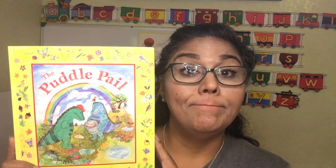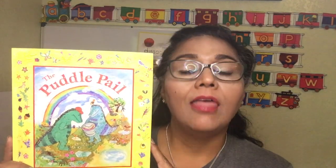Hello boys and girls, it's your teacher Miss Nahad coming back to read 'The Puddle Pail.' Because it's a long book, I will read half of it, then we will take a break, and then I'll come back and read the other half. You will listen and then draw me a picture of The Puddle Pail.